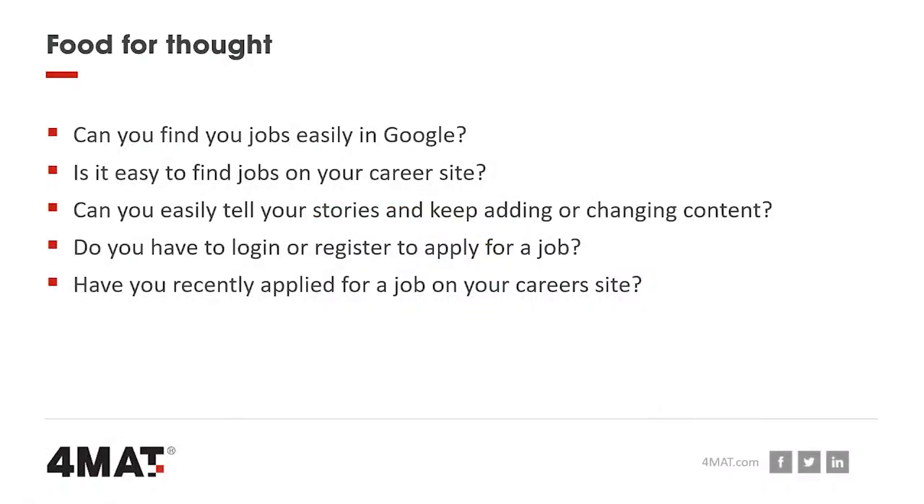There are four things to think about when looking at your career site objectively. First, it's almost a hygiene factor — everything these days needs to be found by Google. Can your vacancies be found by typing in a specific job title and location? Do they appear? Then it's about user experience — we all know how to use e-retail and book holidays online. Make sure people can find what they want easily on the career site with no dead ends.